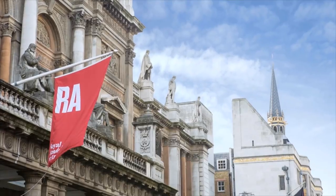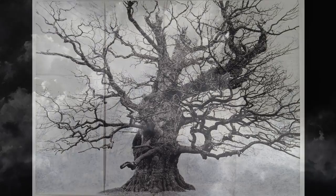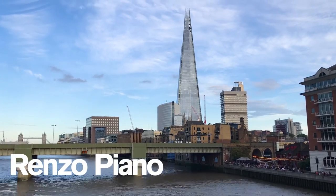In our new galleries we'll present an exhibition around the theme of landscape by Tacita Dean and take a look at the distinguished career of architect Renzo Piano.